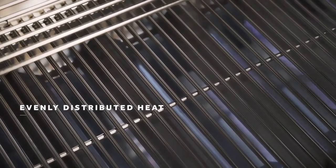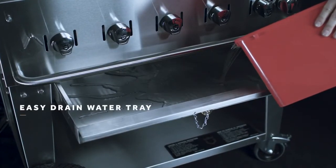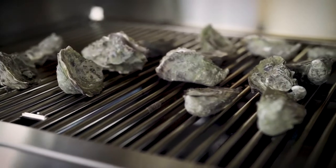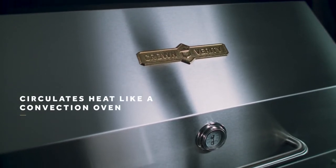Individual controlled burners, each maintaining 15,000 BTUs, allow chefs full control distributing the heat evenly across the grilling surface. The deep water tray allows moisture to lift into the food, enhancing the flavors.